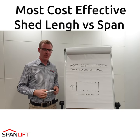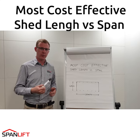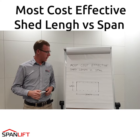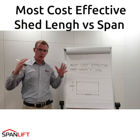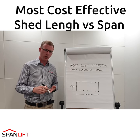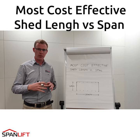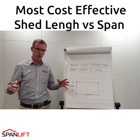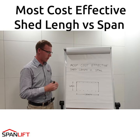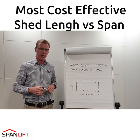Welcome to another shed tip video. In this episode we're discussing the most cost-effective shed length versus span. If we take a general look at sheds without thinking about block size, specific shed requirements, any details around access to the shed, and we just take a big broad brush approach, a good rule of thumb is twice as long as it is wide becomes a fairly cost-effective shed.